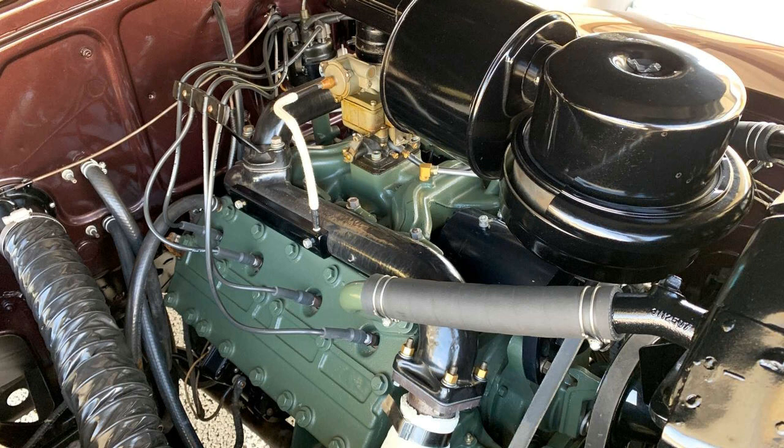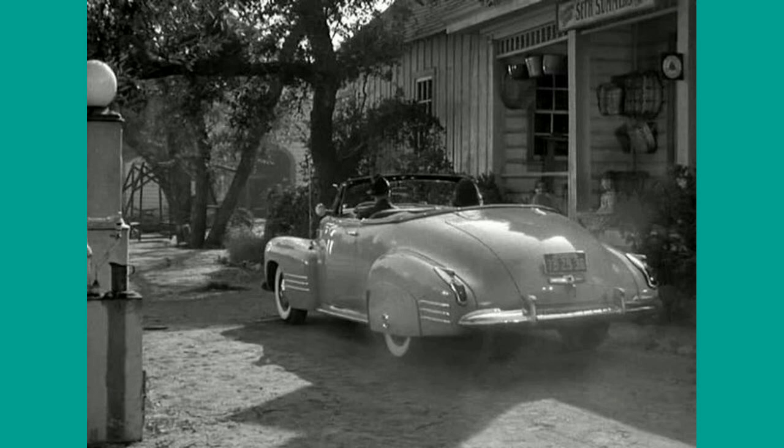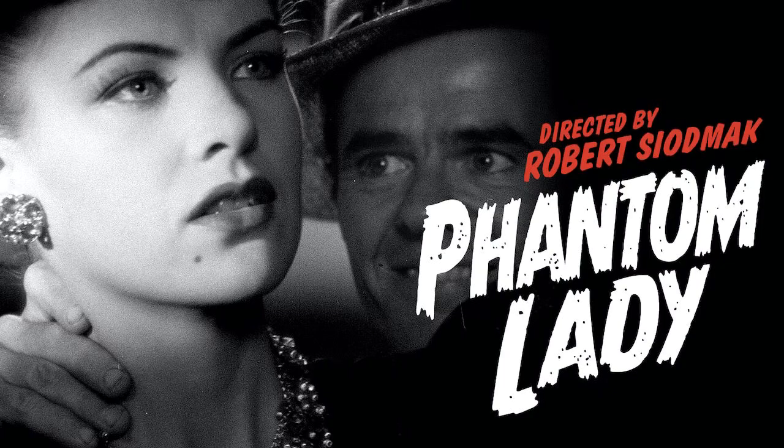Let me conclude the overview of the first generation of the Cadillac 62 series with an ad of a 1941 fastback coupe, showing customers these cars within their financial reach. Finally, a screenshot featuring a 1941 Cadillac 62, taken from the famous 1944 noir movie Phantom Lady, starring the fabulous Ella Raines.